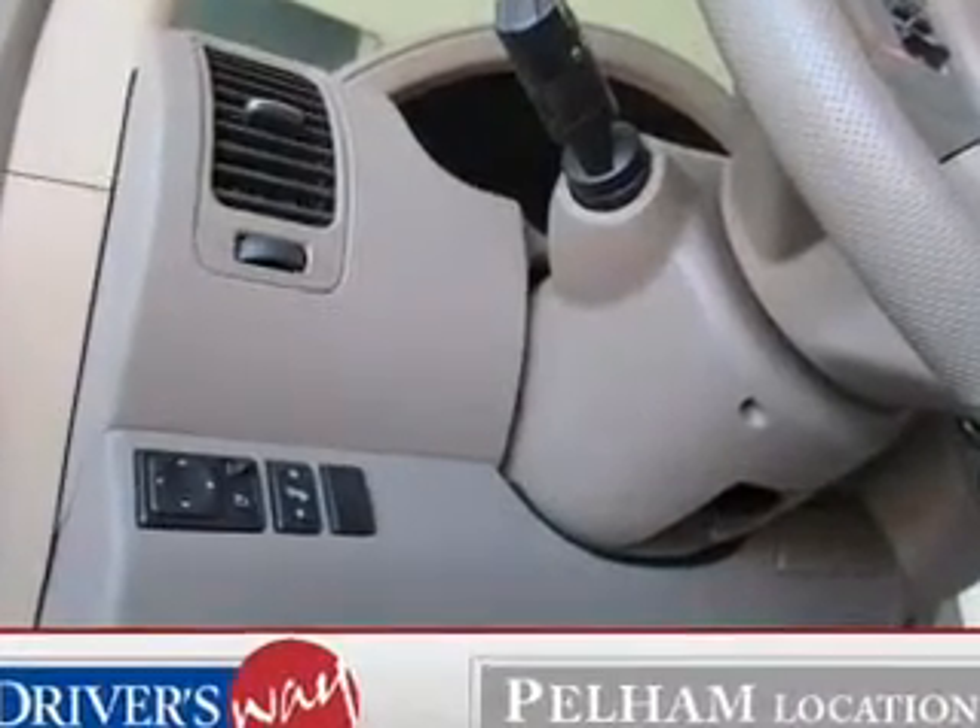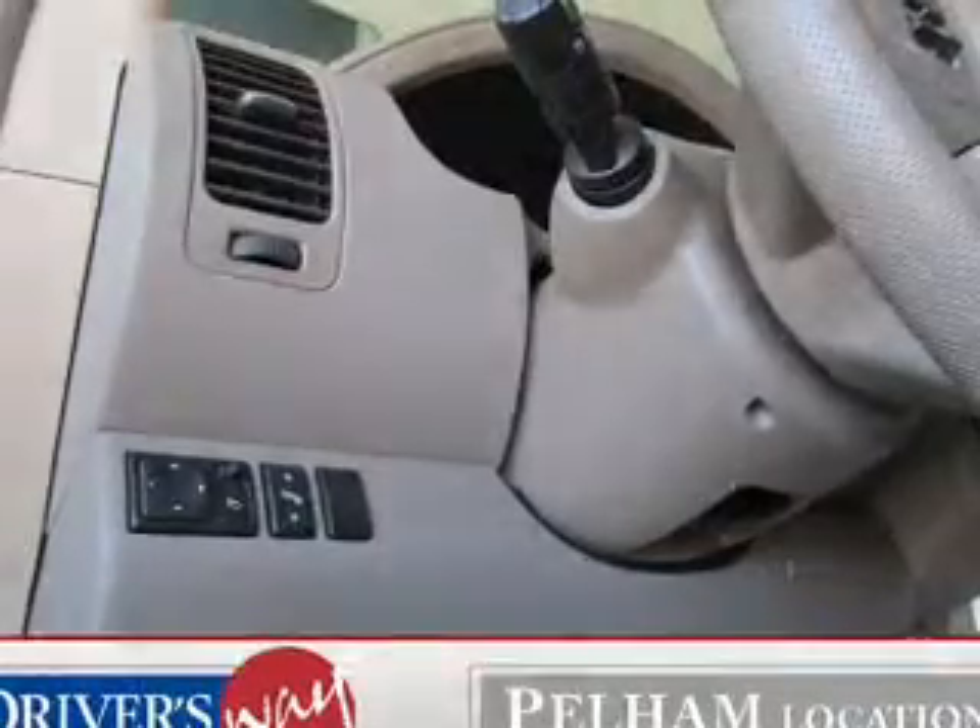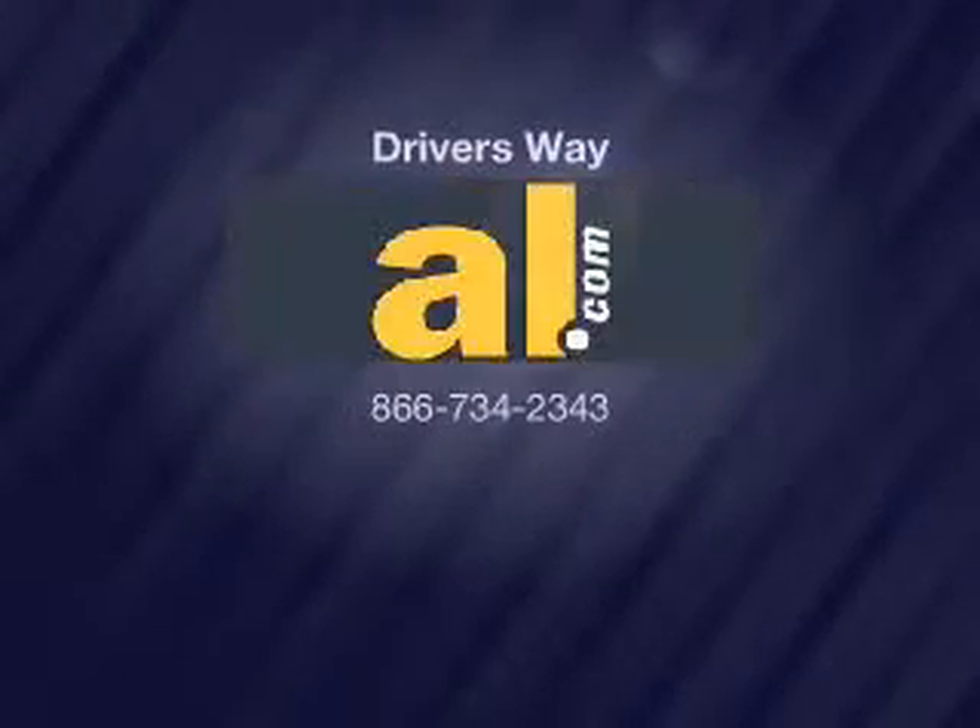Our website offers more information on all of our vehicles. We'll see you later.